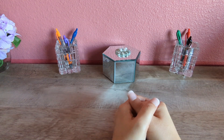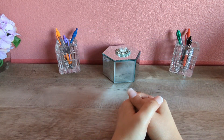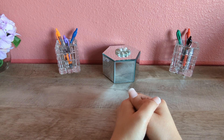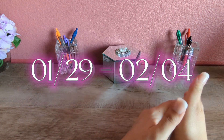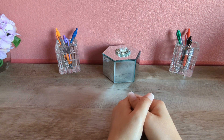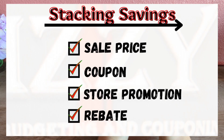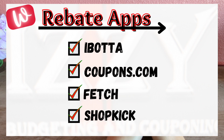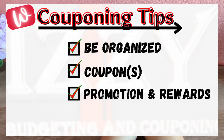Hi everyone, welcome back to my channel, and if you are new, welcome to the Izzy Budgeting and Coupon community. My name is Arcelli. Very excited for you to be joining us today for some easy digital couponing deals at Walgreens for the week of January 29th through February 4th. If you are new to couponing at Walgreens, I invite you to go watch my how-to couponing video to get the basic concepts, as I stack savings and utilize rebate apps to maximize my savings.